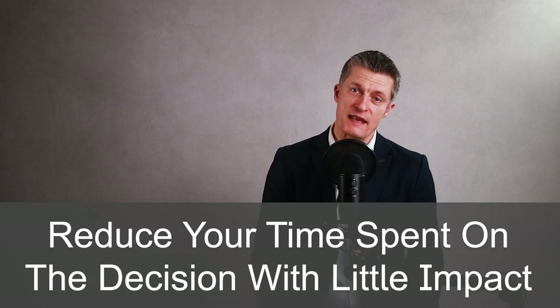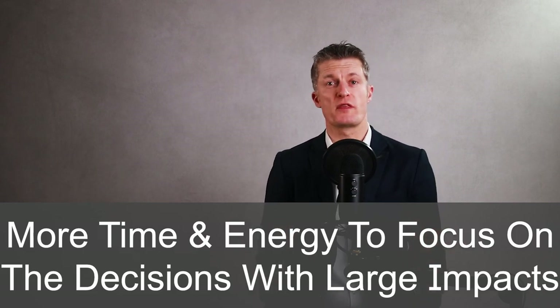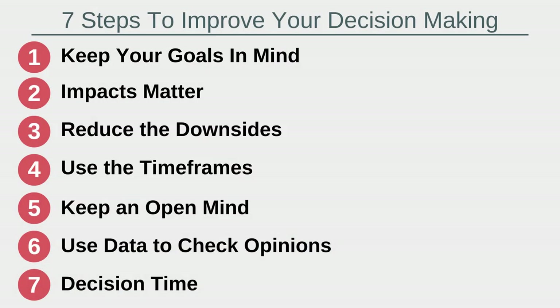In summary, because we have so many decisions to make each day, these seven steps improve your decision making by reducing the time and energy spent on decisions with little impact, giving you more time and energy to focus on the decisions with larger impacts. The seven steps are: keep your goals in mind, impacts matter, reduce the downsides, use the timeframes, keep an open mind, use data to check opinions, and decision time. If you have any questions, please leave them in the comments below. Thanks very much for watching.